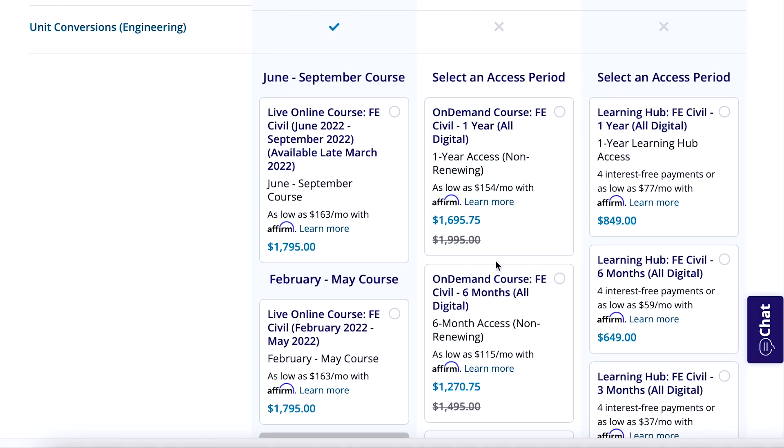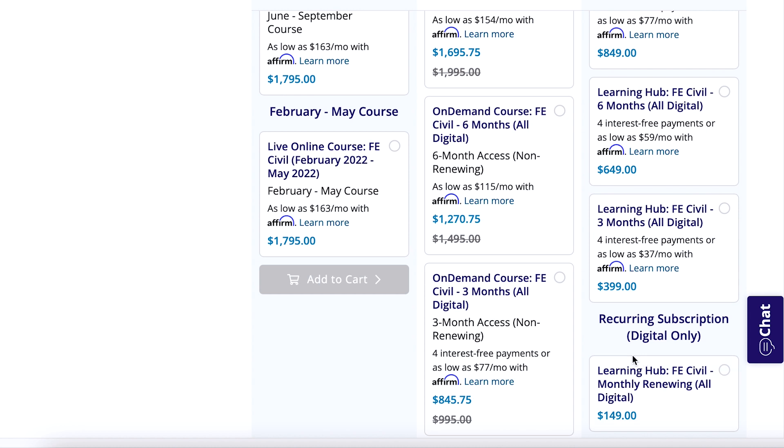If there is one major drawback with PPI, it's the price tag. The PPI Live Online course costs around $1,800, which is not cheap. The on-demand package is a little better at around $1,500, but no matter how you cut it, PPI is on the expensive side. It's a top-tier study product, so they charge top-tier prices. Like School of PE, PPI is pretty good about running sales and special promos, and you can usually find their courses for around 15% off, so make sure to check for that. Discount links will be down below in the description.